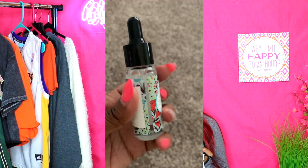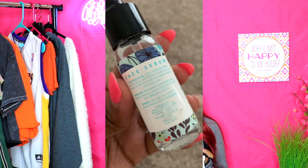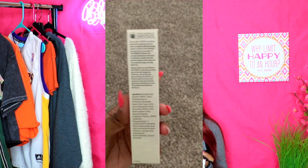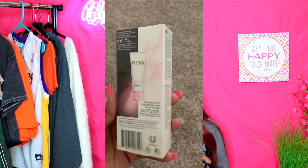The next thing I got is a coconut and rose oil face serum. Who knew the dollar store had face serum? Face serums are usually pretty pricey, especially if you want a really good one, and this one was just a dollar — we'll see what that's about. The next thing is Pond's Perfect Color, which is clinically proven to fade away dark marks. Can't wait to test that one out.